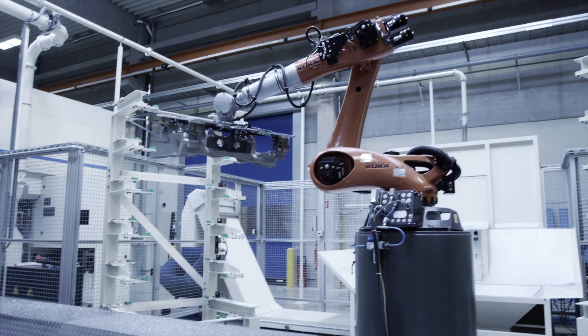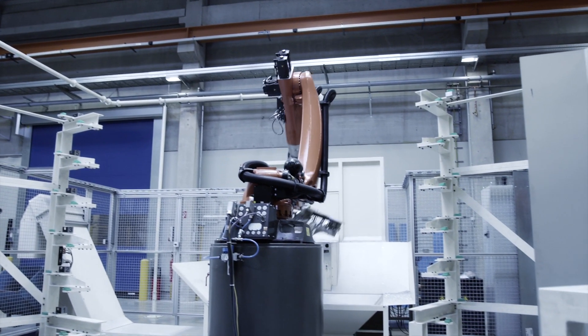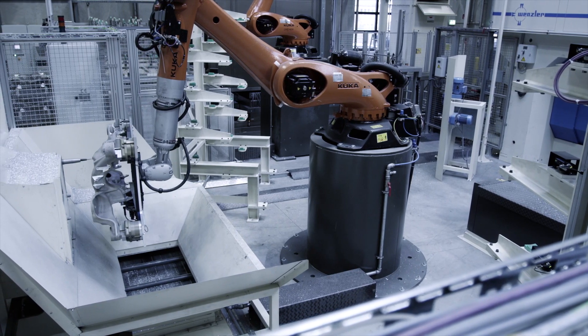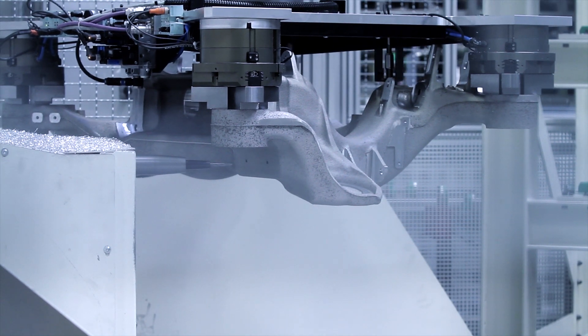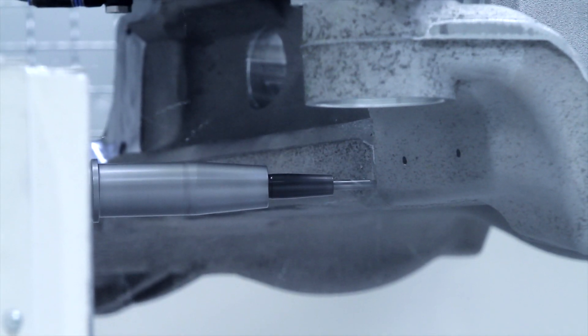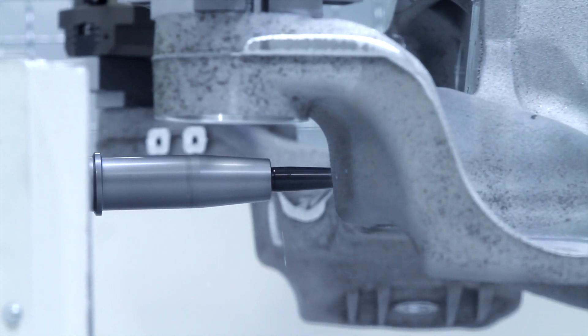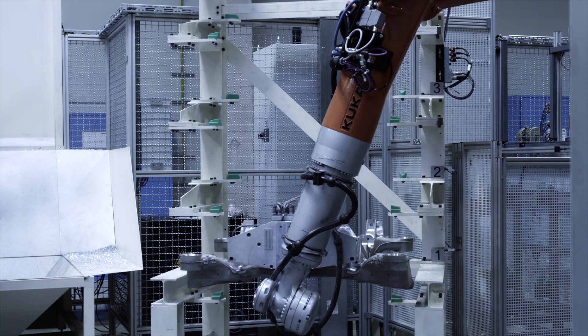The work pieces are parked temporarily. Another robot picks the parts up and feeds them to the drilling unit, where the sixth side of the work piece is machined during operation 20 in the process. The infeed is handled by the drilling unit where the robot takes care of the positioning, and 28 high-precision clip holes are then made.